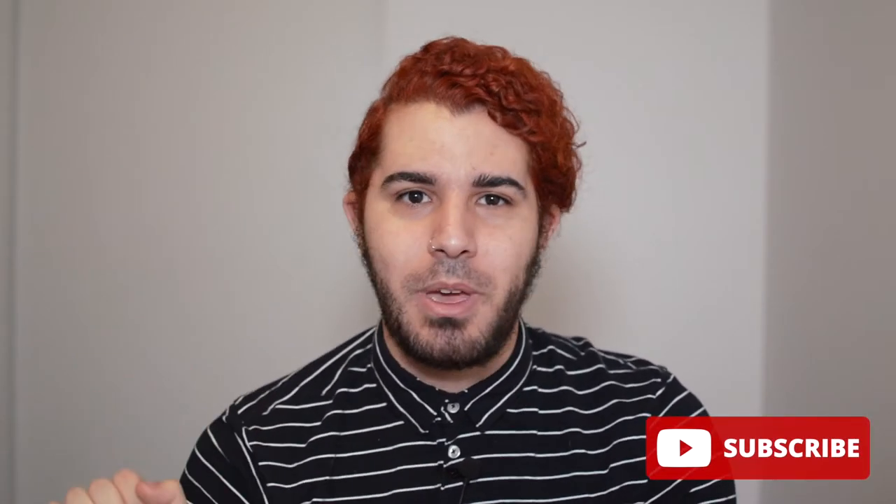If you're new to my channel, hi, welcome. Don't forget to subscribe down below to keep up with my wig journey.